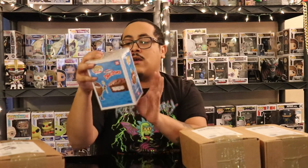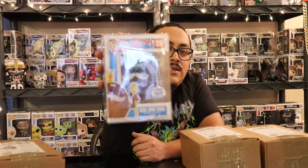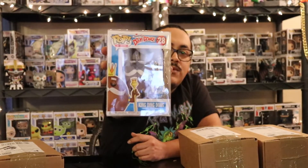Alright, let's see what we got — oh, Hostess Ding Dong! Cool. This was a Funko Shop exclusive. I don't think I got this one before, but that's a pretty cool one. I love me some Hostess cakes, so that one's a pretty cool pull.